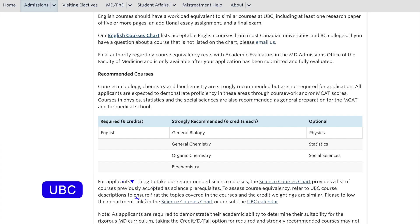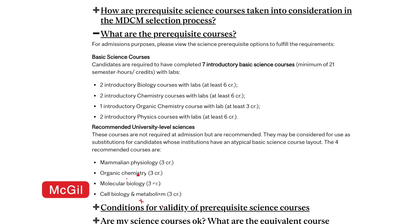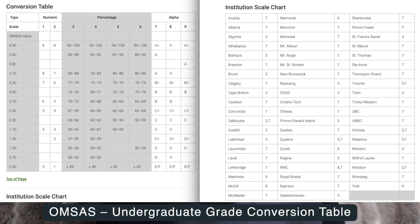Some notable medical schools that do have prerequisite course requirements include the University of British Columbia, the University of Ottawa, and the medical schools in Quebec. The way GPA is calculated also differs by school and can differ from year to year. Your GPA is also interpreted slightly differently in the Ontario medical school system based on which university you attend and the GPA system they use. Ontario universities use an undergraduate GPA conversion table, which I'll link in the description — it's a little complicated, but once you figure it out it makes a lot of sense.